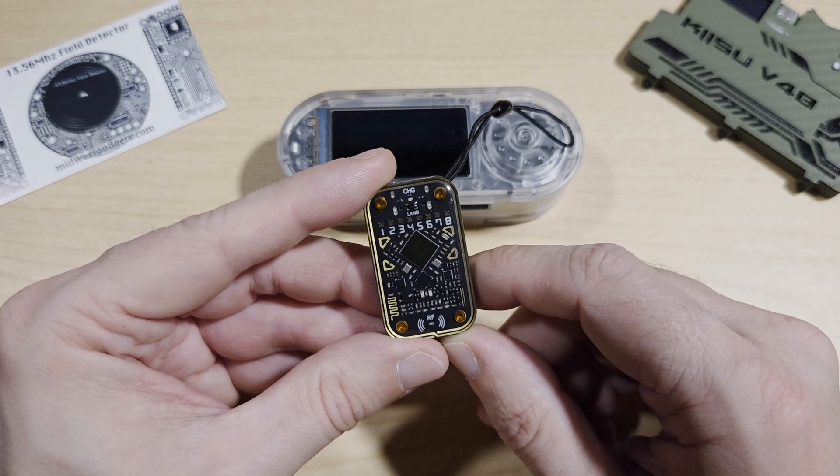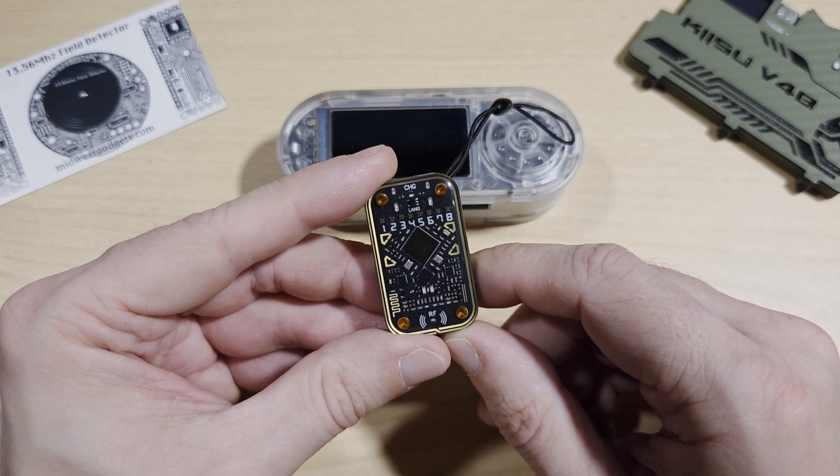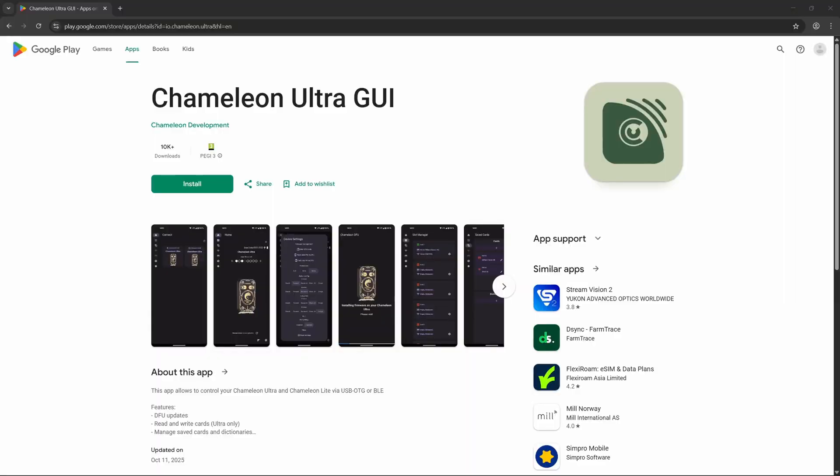So what are the pros and cons? The Chameleon Ultra is versatile, portable, and has open source firmware. The cons are there's no official support and it has limited documentation. But limited documentation aside, the Chameleon Ultra is very easy to use. To download the app, just go onto the Play Store or the iPhone store and search 'Chameleon Ultra'. The app name once downloaded is something like CUGUI.